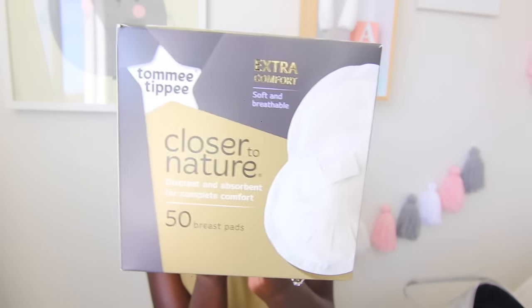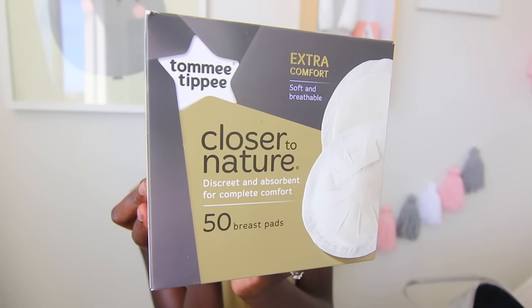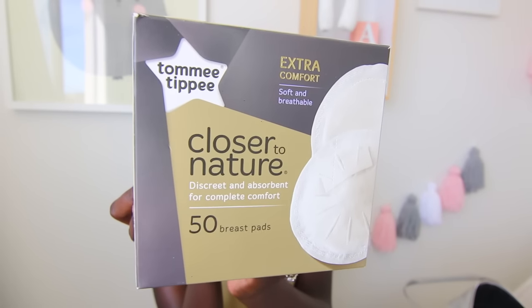The next thing I packed was some pads, because I heard that the struggle is real after you give birth - you bleed a lot. I also packed some breast pads. I was told you need a lot of these in the hospital because once your milk comes in, apparently it just doesn't stop.